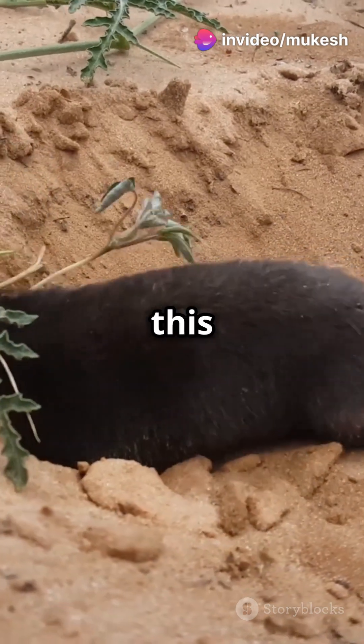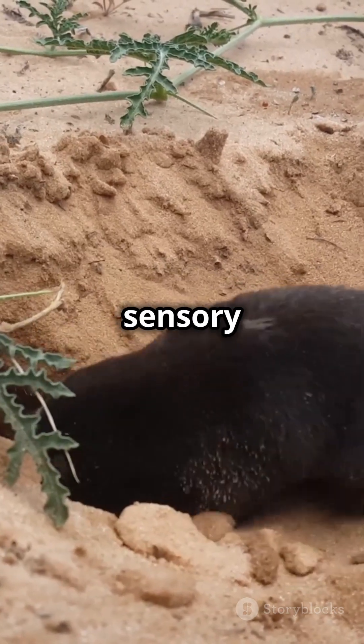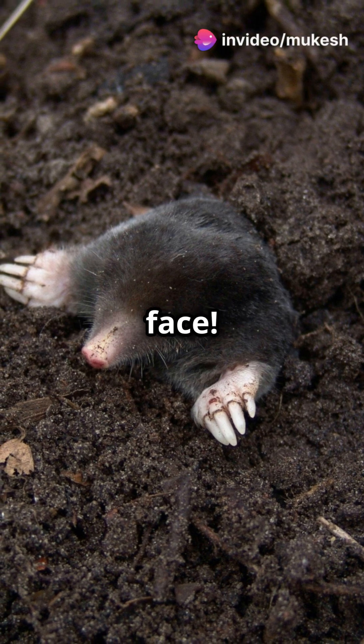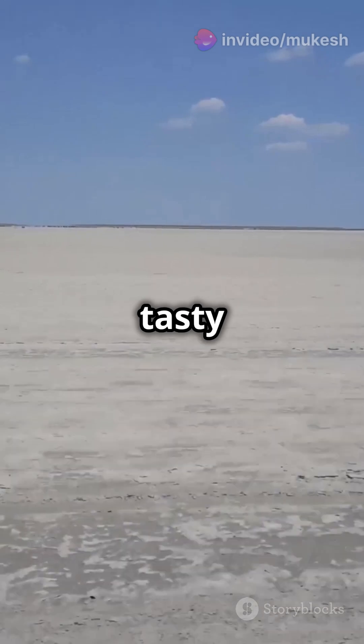Living mostly underground, this mole's unique nose isn't just for show. It's packed with over 25,000 tiny sensory receptors — that's like having super-powered fingertips on your face. These receptors help it feel around in the dark, hunting for insects, worms, and other tasty morsels.